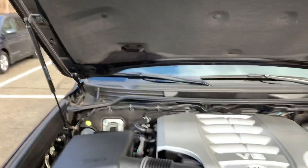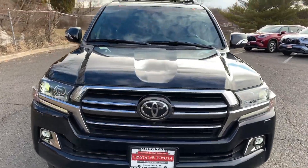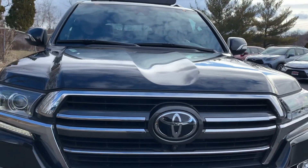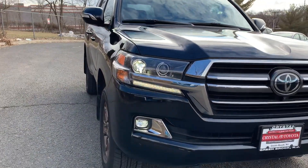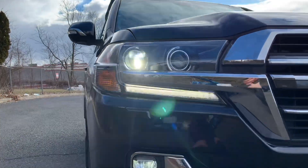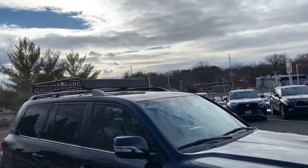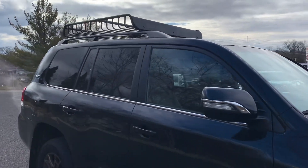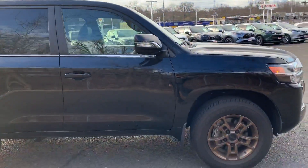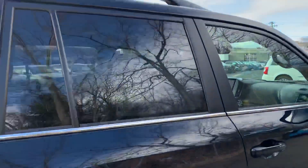She's a beauty — good old 3UR-FE, those things are bulletproof. There's a really cool indentation in the hood. This thing is decked out with LED lighting everywhere — pretty sure these fog lights are LED. It also comes with a Yakima roof basket. Let's take a look at the actual sticker price.